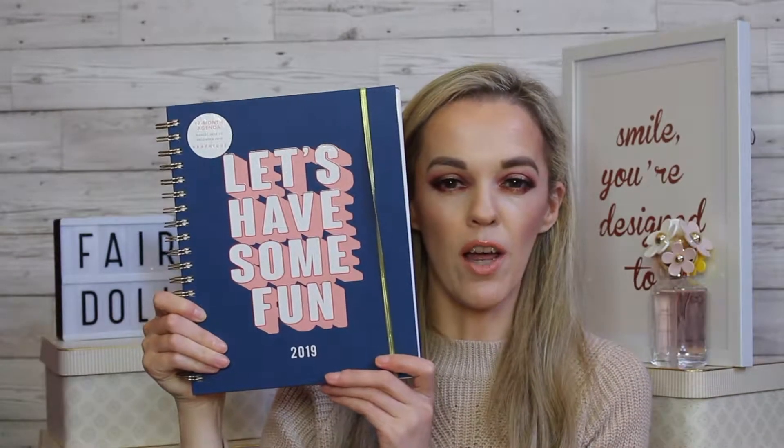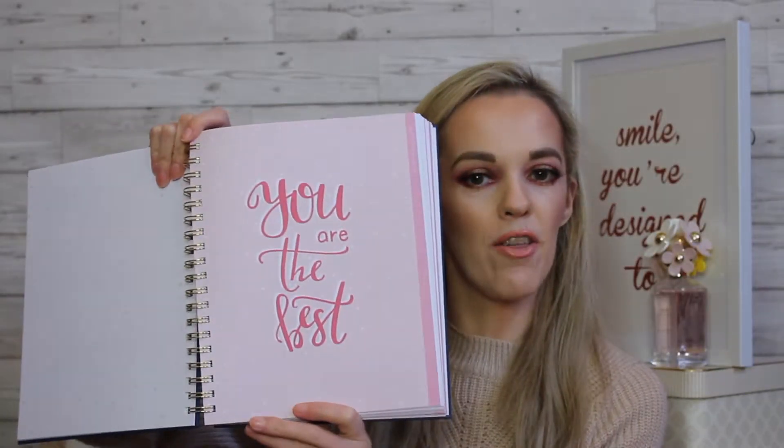The second thing I've been really loving lately is trying to be a little more organized, so I picked up an organizer. This one says 'Let's Have Some Fun' on the front — it's actually a 17-month agenda and I picked that up in Eason's for about 20 euro. It's got lovely little quotes on the inside, like 'You Are The Best.' Each week has the days laid out, and on the side there's a to-do list, which is really handy.